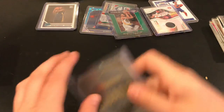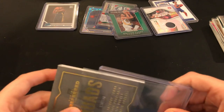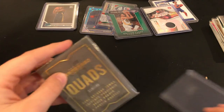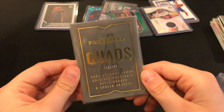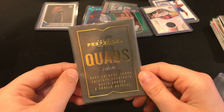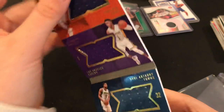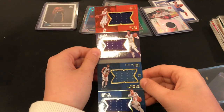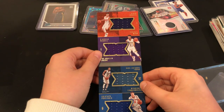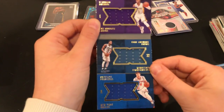Last one is a Preferred Quads numbered to 149 — it's Karl-Anthony Towns, Kristaps Porzingis, Devin Booker, and D'Angelo Russell. It's a quad jersey card so it unfolds and opens out like that — kind of hard to fit it all in frame. Devin Booker at the top, D'Angelo Russell, and it splits to Karl-Anthony Towns and Kristaps Porzingis.